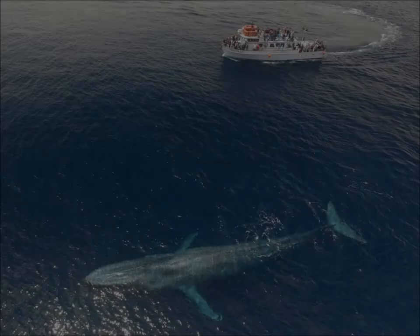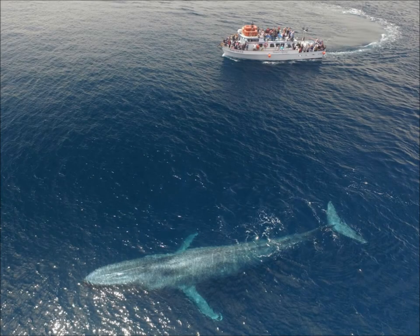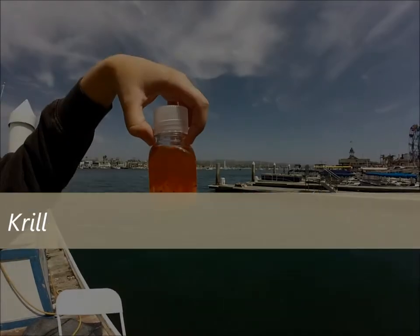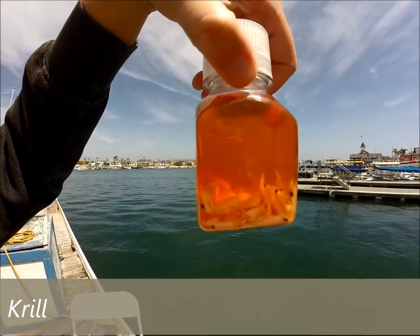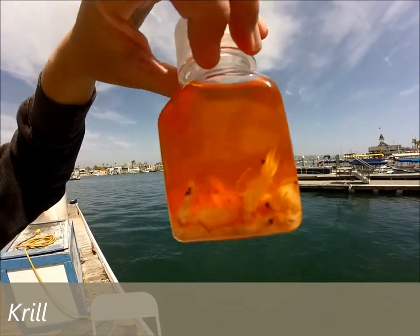But even though these whales are larger than any dinosaur that has ever lived, they feed on one of the smallest animals on the planet: krill. Krill are plankton, meaning that they are drifters unable to swim against the dominant currents, and they are about the size of one joint of your finger.